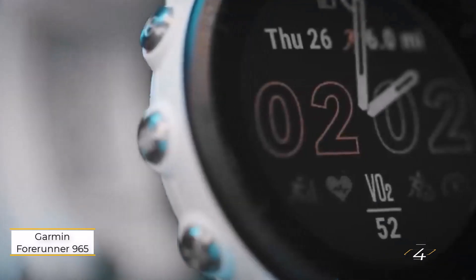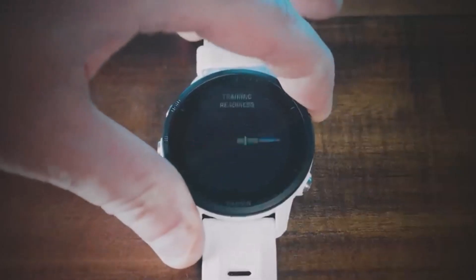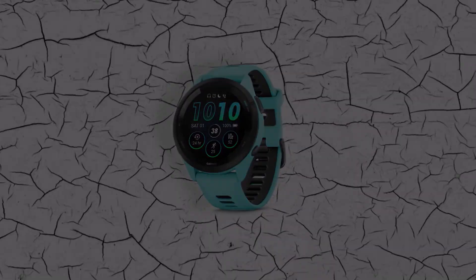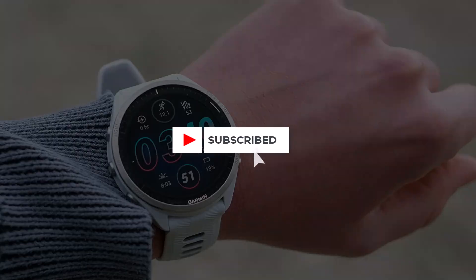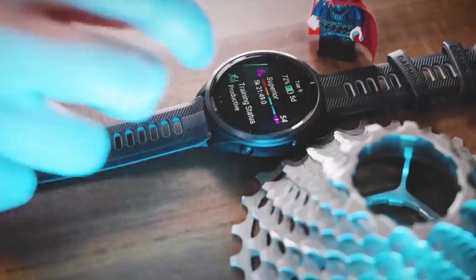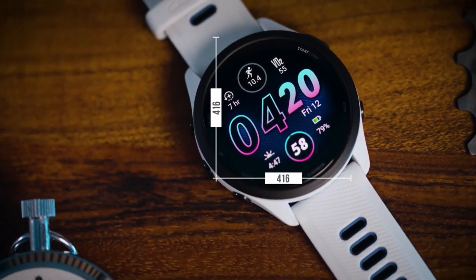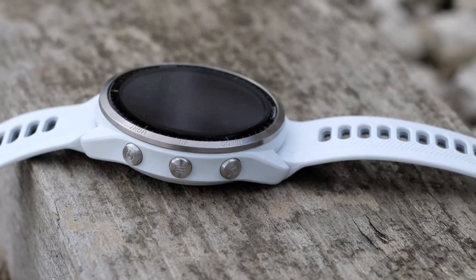Number 4: Garmin Forerunner 965. Garmin watches are known for their premium pricing, and the Venue 3 is a top pick for blood oxygen tracking at $450. However, if you're willing to spend a bit more, the Forerunner 965 offers enhanced SpO2 features and advanced fitness tools. The Forerunner 965 lasts up to 23 days in standard use, giving it a longer battery life than the 14-day Venue 3, especially crucial for all-day SpO2 monitoring. It also includes Garmin's altitude acclimation mode, ideal for athletes adapting to higher altitudes by tracking SpO2, respiration, and heart rate over three weeks.